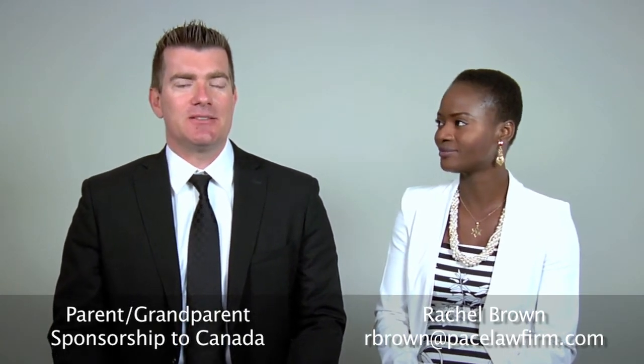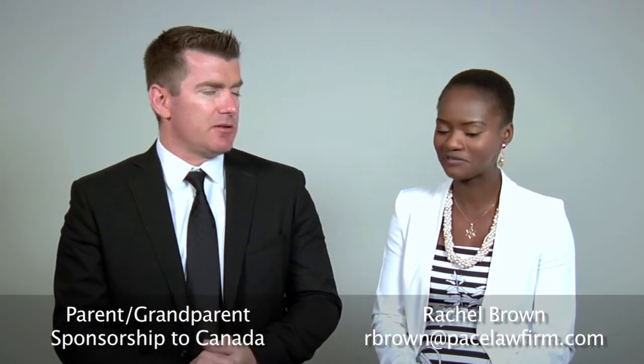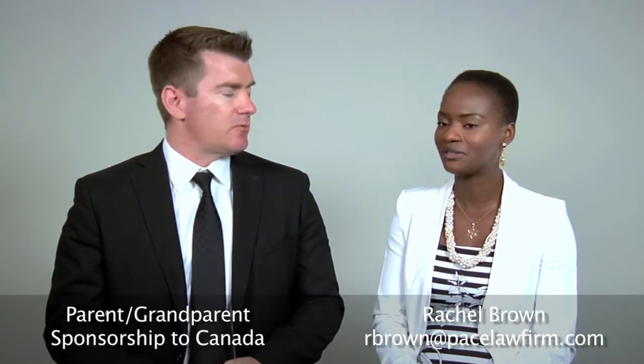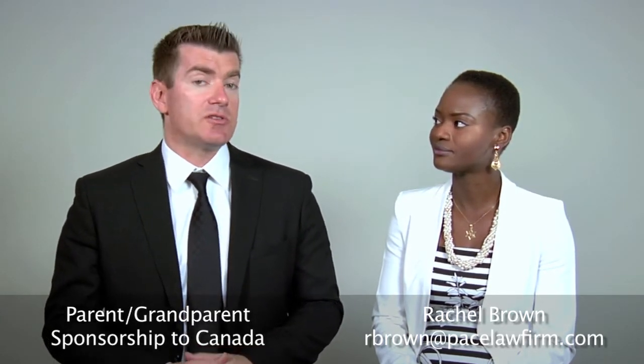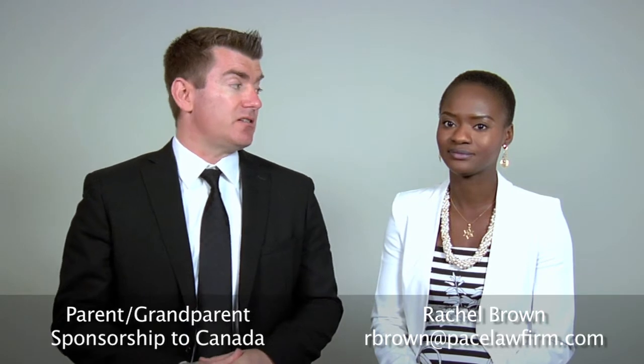Welcome back to Pace Immigration, paceimmigration.com, talking once again with Rachel Brown. Haven't seen you in a while, and you've been busy. You've been out of the country, traveling, going to conferences, doing all kinds of things. Right now we're going to talk about parental sponsorship — how it works if you want to sponsor your parent to Canada, and what Rachel thinks needs to be done differently.